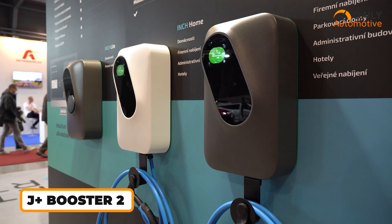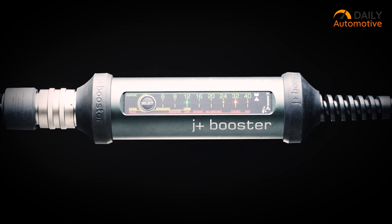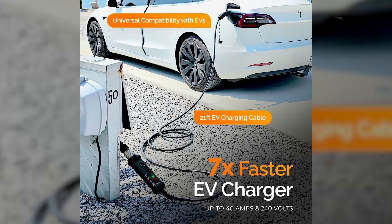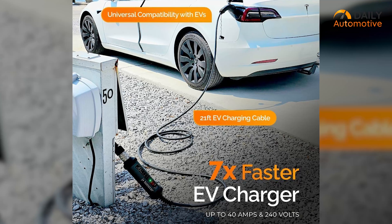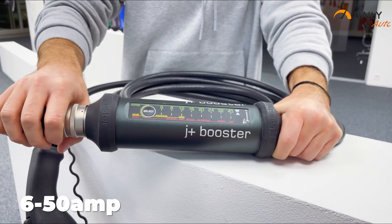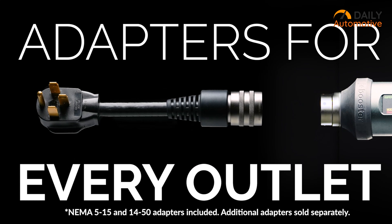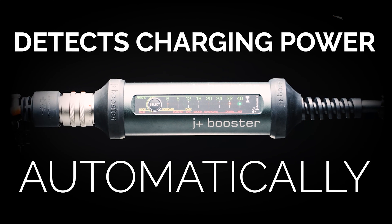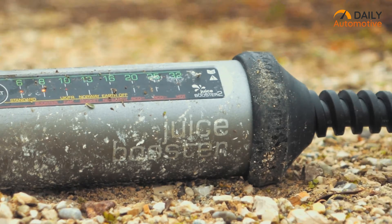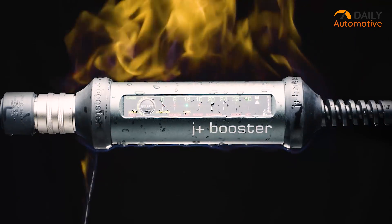If you're in search of a robust and portable wall charger for your electric vehicle, the J-Plus Booster 2 comes highly recommended. This charger supports fast charging and boasts a range of performance-intensive features. With a charging speed seven times faster than a typical wall outlet, it efficiently juices up your EV in a significantly reduced timeframe. It supports multiple ampere settings ranging from 6 to 50 amps, ensuring compatibility with various power requirements. One standout feature is its exceptional durability — waterproof and dustproof, withstanding temperatures from minus 22°F to 122°F.